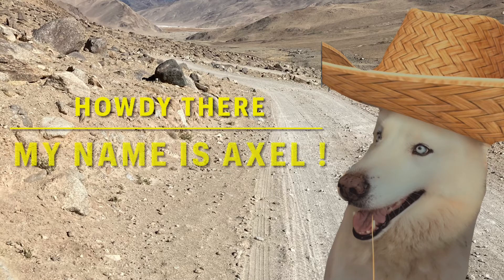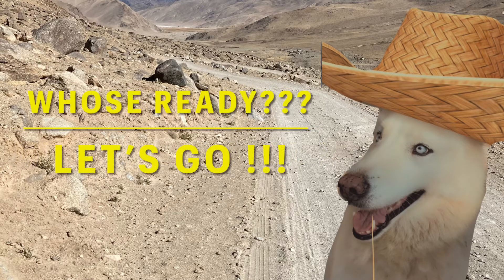Howdy there, my name is Axel Skye. Who is ready for an adventure as we learn some basic colors? Who's ready? Let's go.